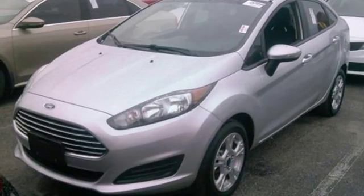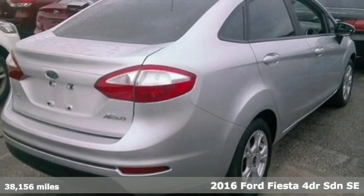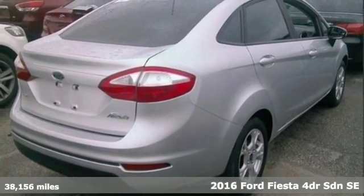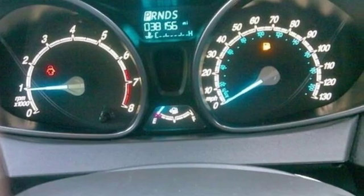It's a 2016 Ford Fiesta. Throw the conventions of the subcompact class out the window in this affordable, sporty, and intelligently equipped Fiesta. It comes with great features you love.